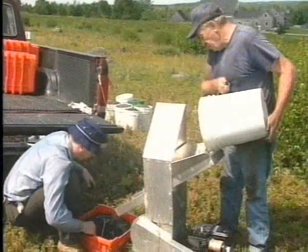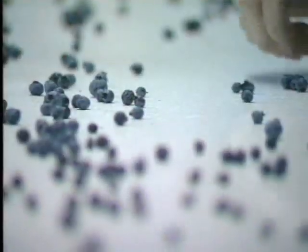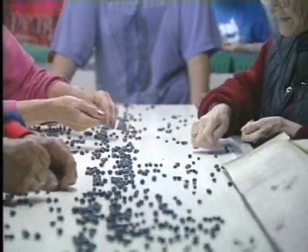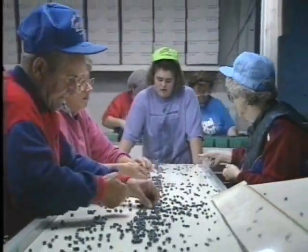Remember, what you do in the field is the first step in a long line of processing. If damaged berries are brought to the processing line or factory, there's nothing that can be done to recover that product. Everyone has a stake in that quality all along the production line. Quality is an attitude, and everyone must have that attitude along that entire stream of events to really end up with a quality product.